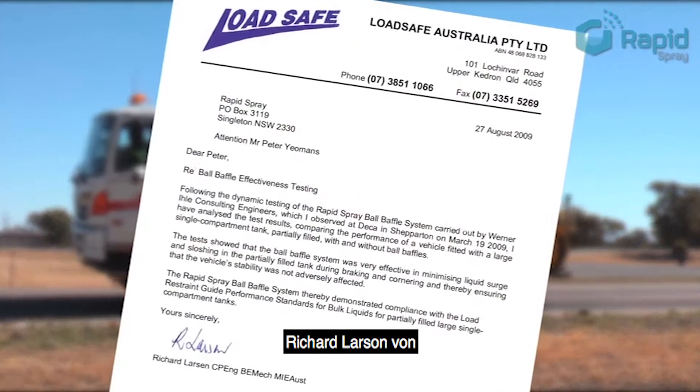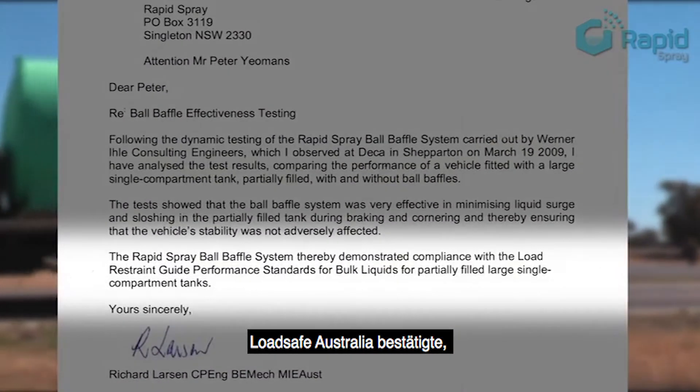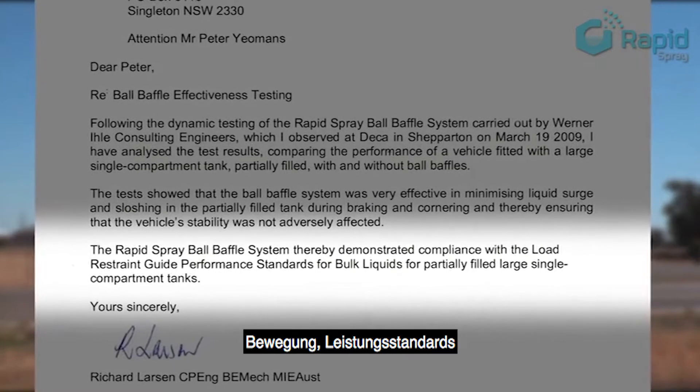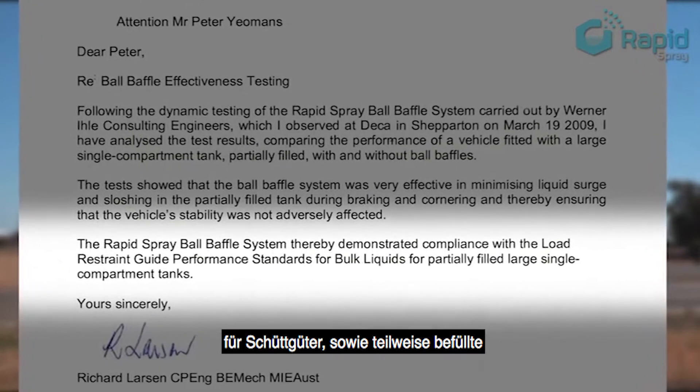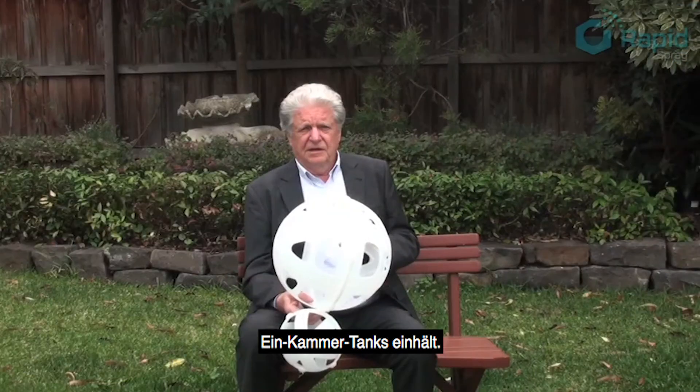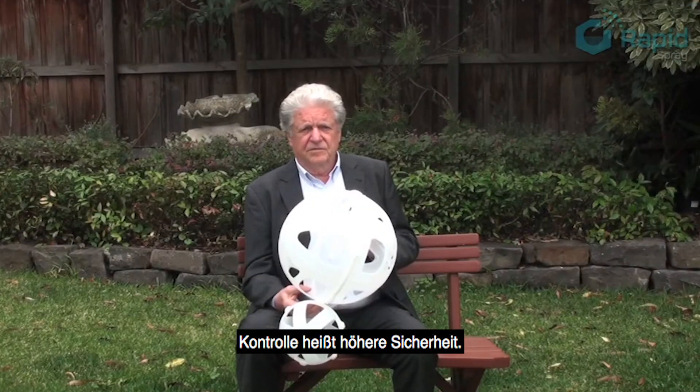Richard Larson of LoadSafe Australia confirmed that the Rapid Spray ball baffles system demonstrated compliance with the load restraint guide performance standards for bulk liquids for partially filled large single compartment tanks. Improved control meets improved safety.